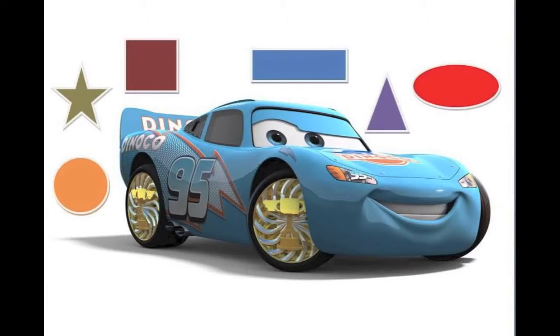Hello, today I am going to show you how to recognize shapes in another Cars Learning video.